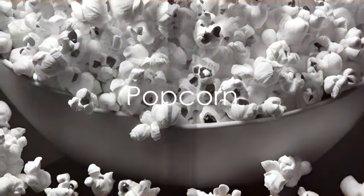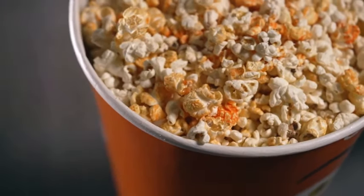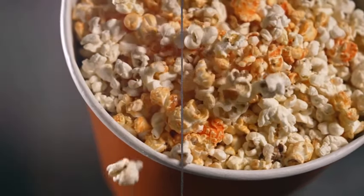Ninth we have popcorn. Yes, you heard that right. Popcorn is a whole grain and is low in calories. Just avoid adding too much salt or butter.